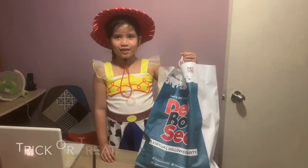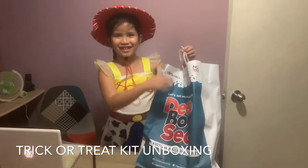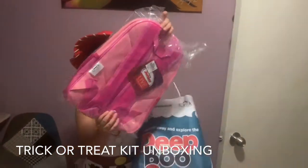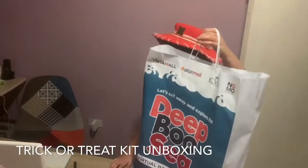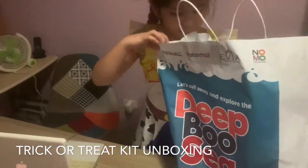Now we're going to see what's inside the deep boozey. What is this? Oh, what's this? A bag? It's a bag. Okay, that was... Oh! Is there something sitting here?